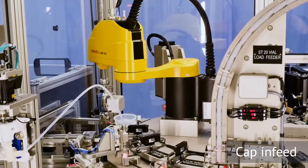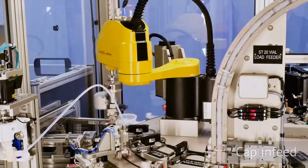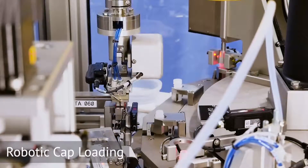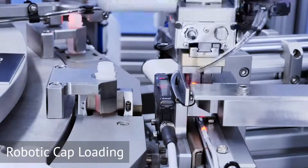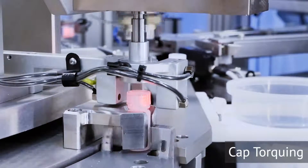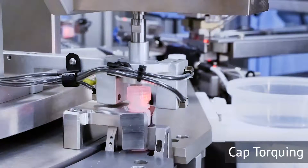A FANUC SCARA SR-3iA robot then picks a cap from the shuttle with compliant custom end-of-arm tooling and initially engages the cap onto the vial. The vial is then indexed to a capping unit, where it is screwed down and torqued to the final specification.